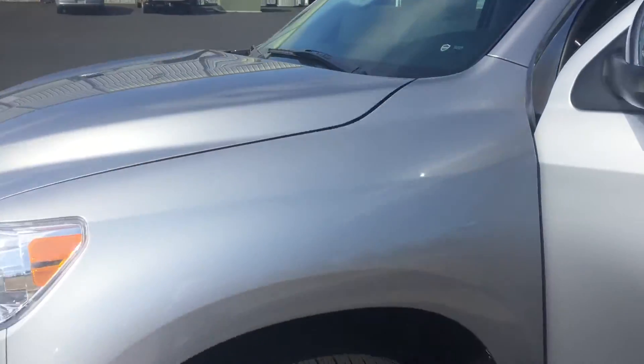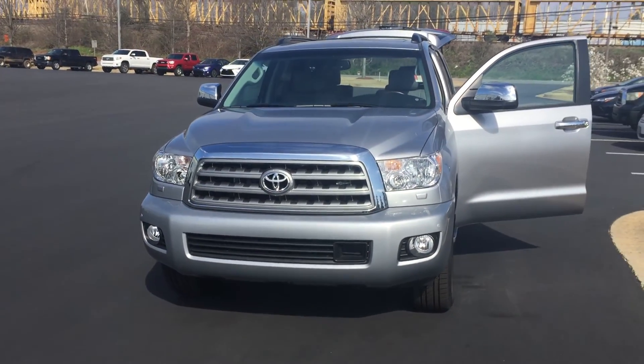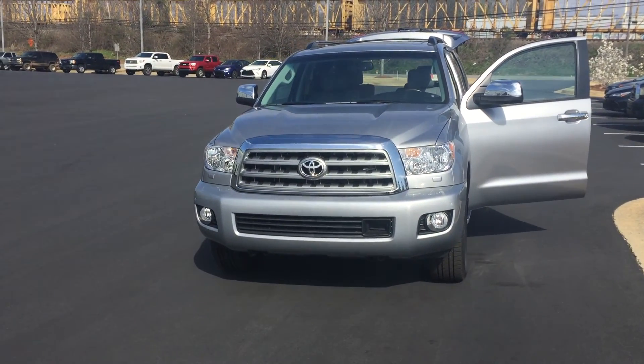Got any questions, give me a call. Once again this is Jody Hobbs with LaGrange Toyota, phone number is 706-882-2963.